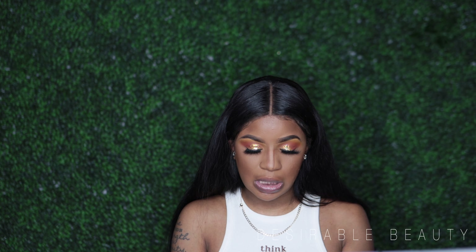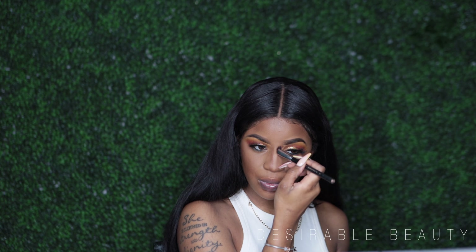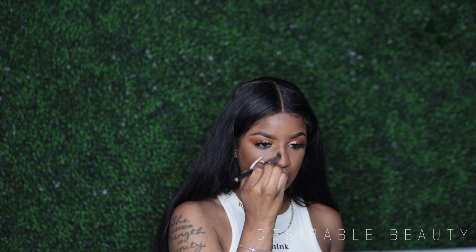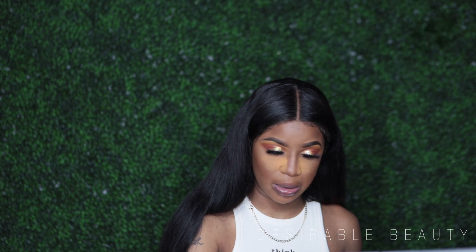If you're looking for a good nose-blending brush, the Sigma Precision Flat Angle P88 brush is really good to blend out nose contour because of the angle it has. You can bake if you want to, but I'm going to use — it's on the screen — I'm going to bake for probably just about a minute.